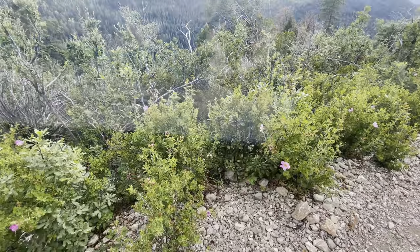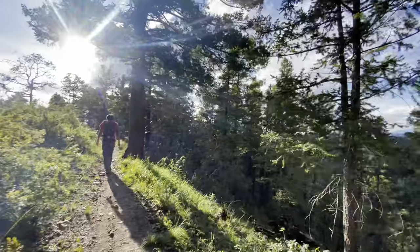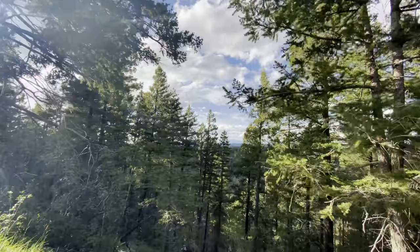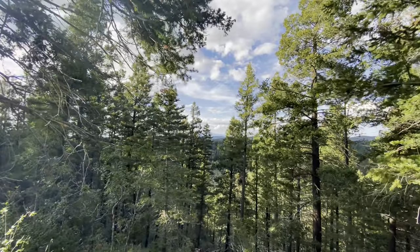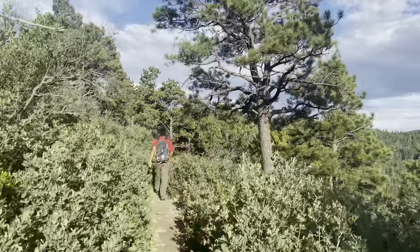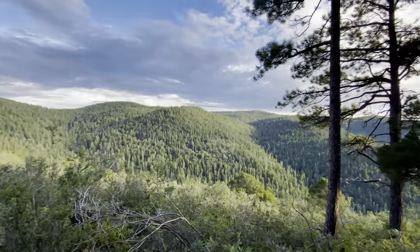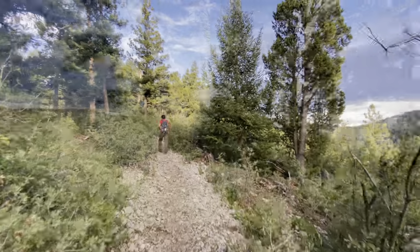This is the Recreation Rim Trail near Cloudcroft. The entire trail is about 30 miles long, which we will not be showing in this video since we were only in Cloudcroft for one evening. The trail has really excellent views of the mountains on either side. If you hike a couple of miles out, there's a really nice overlook where you can see White Sands and Alamogordo, and also the San Andres Mountains on the opposite side of the valley.